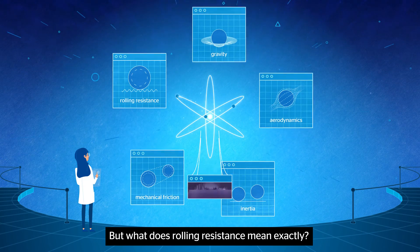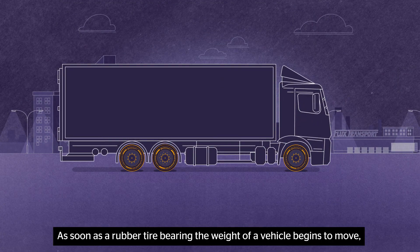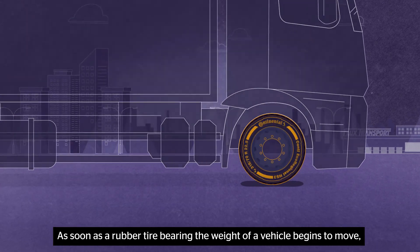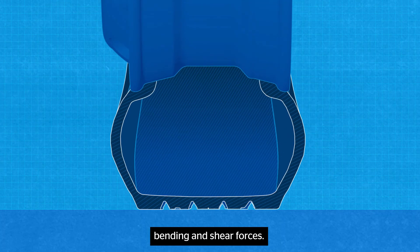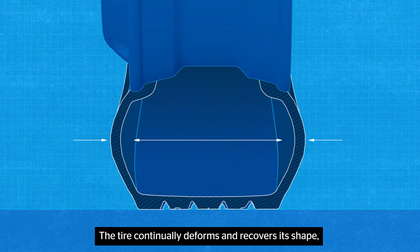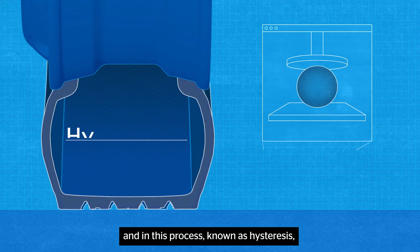But what does rolling resistance mean exactly? As soon as a rubber tire bearing the weight of a vehicle begins to move, the tread and sidewall are subjected to flexing, bending, and shear forces. The tire continually deforms and recovers its shape.